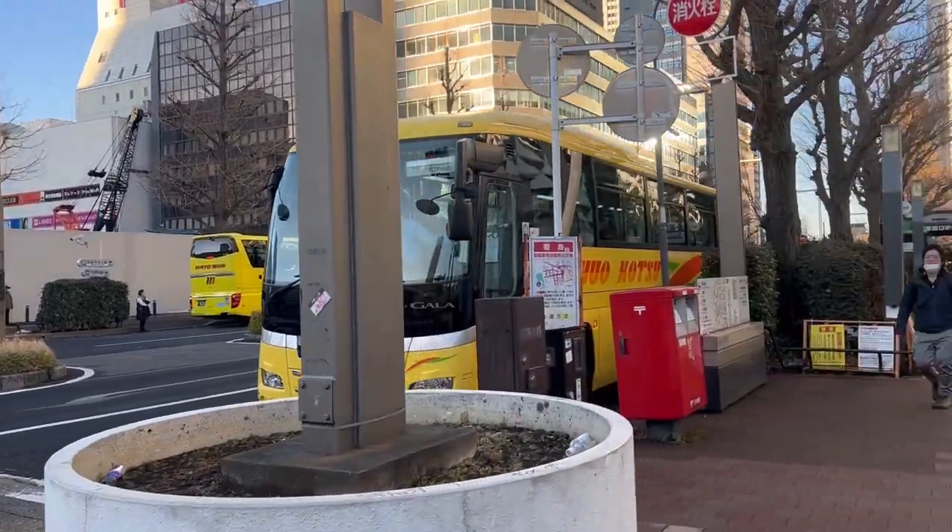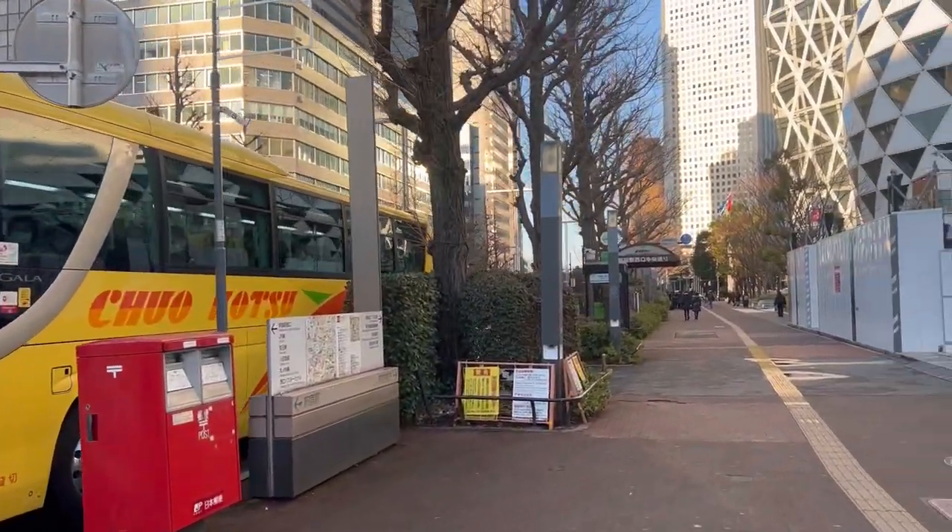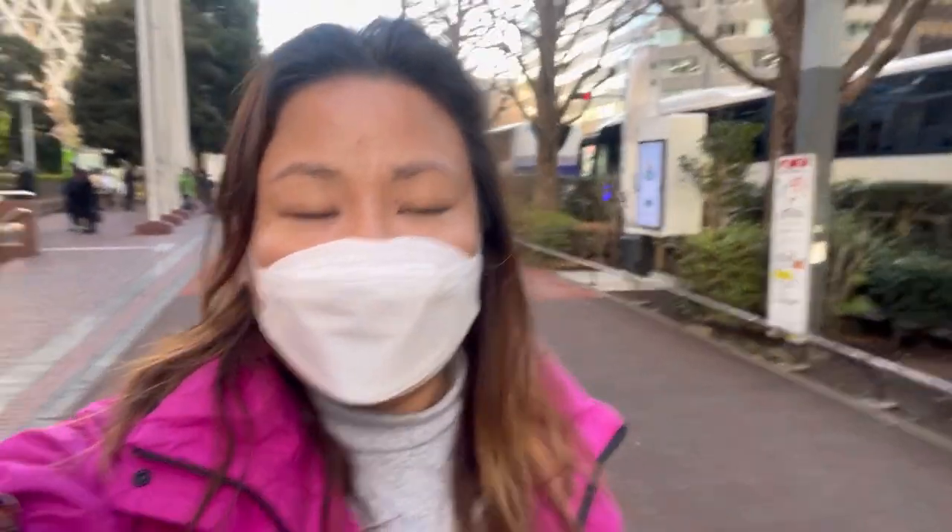Good morning! I'm at the Shinjuku West Exit — this is the meetup point for our tour to Hakone. There are many tour buses here, so I just need to find my own. I booked this tour through Get Your Guide, but you can also book through Klook. If you're going on a tour, make sure you arrive at least 15 minutes before departure.